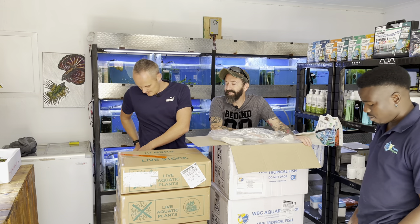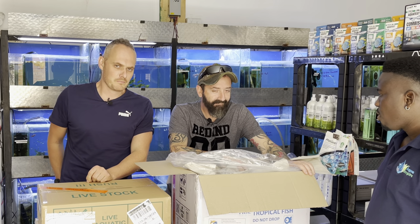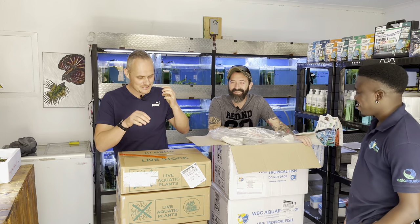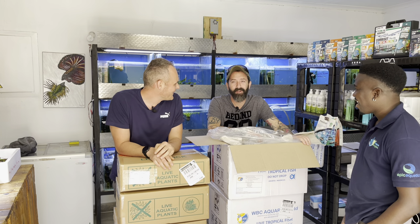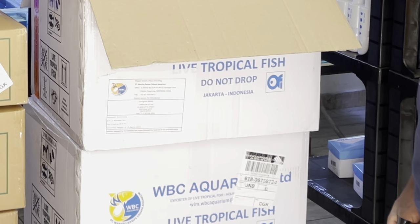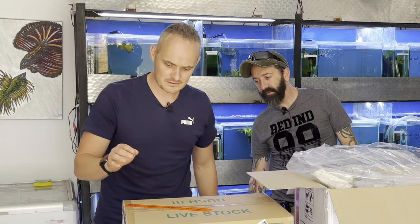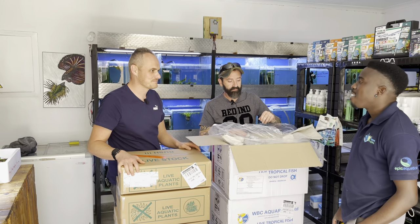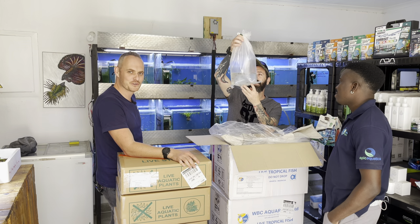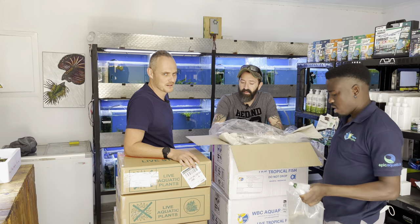It turns out this is a double unboxing — the Indonesia shipment has arrived! We've got Darren here as well, it's a bit of a team reunion. We've got two fish boxes and three plant boxes, all hopefully ours. Box one: clown rocket killifish — these guys are beauties, though quite scarce now.